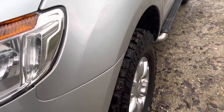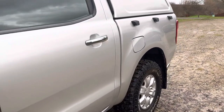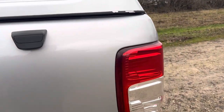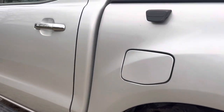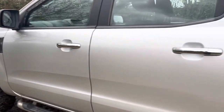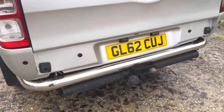Coming down the passenger side — all nice and clean and straight. The car's got a canopy on the back and a load liner inside, but no marks on the nearside of the body. It's a six-speed manual car and has a towbar.